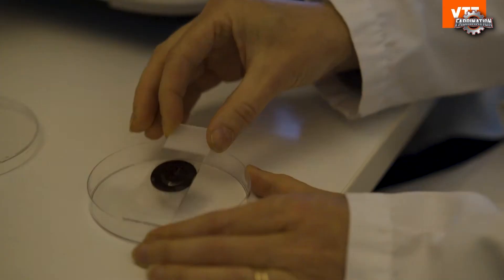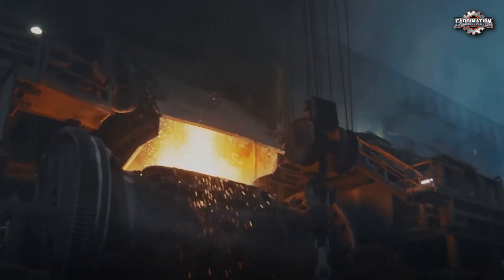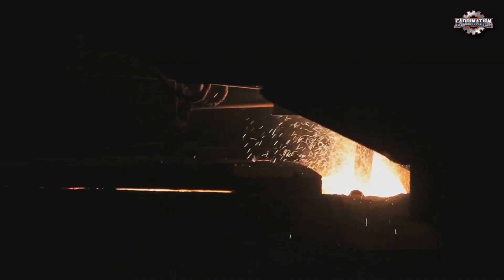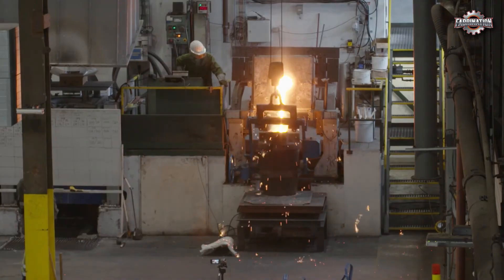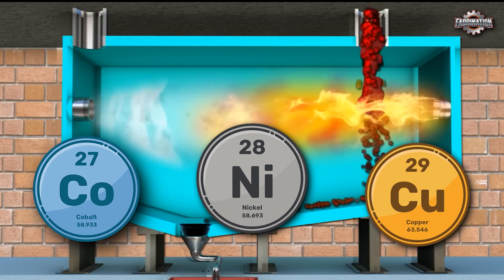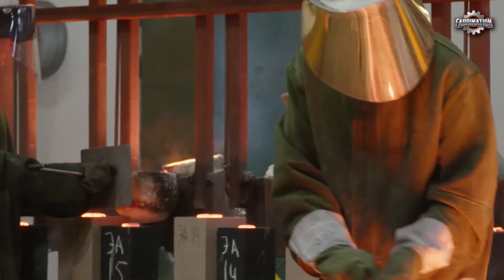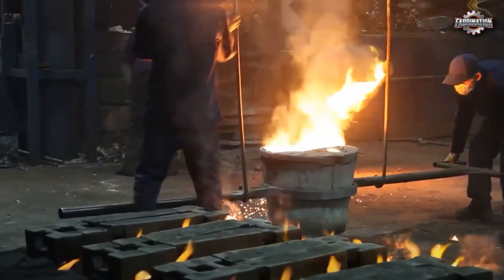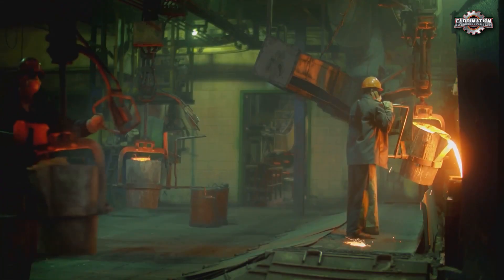There are two main methods used: pyrometallurgy and hydrometallurgy. Pyrometallurgy means using high heat to melt battery materials. The black mass is loaded into a furnace and heated to over 1,500 degrees Fahrenheit — 800 degrees Celsius. At these temperatures, metals like cobalt, nickel, and copper melt and separate from the rest of the material. The metals are then cooled and collected as solid chunks or alloys. But this method creates toxic fumes, including fluorine, chlorine, and heavy metals, which must be filtered out. In poorly run factories, these gases are released into the air — dangerous for both workers and nearby communities.